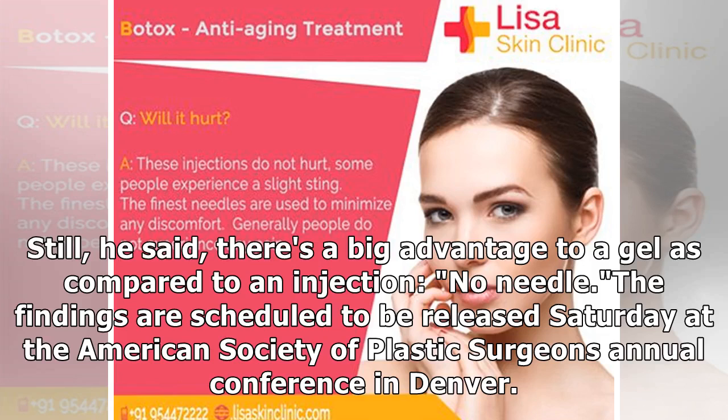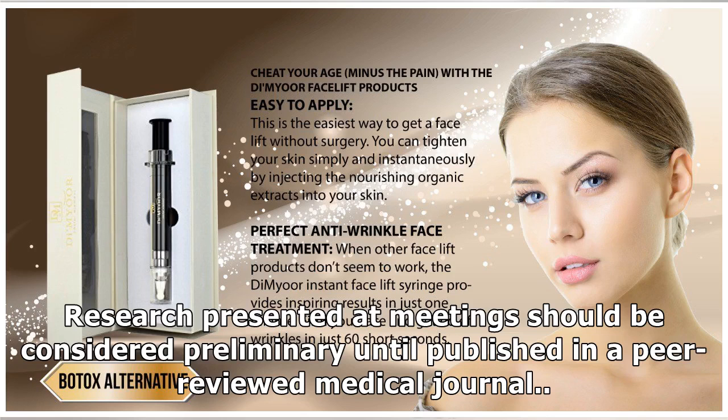The findings are scheduled to be released Saturday at the American Society of Plastic Surgeons Annual Conference in Denver. Research presented at meetings should be considered preliminary until published in a peer-reviewed medical journal.